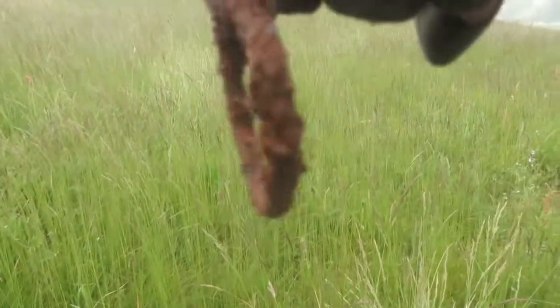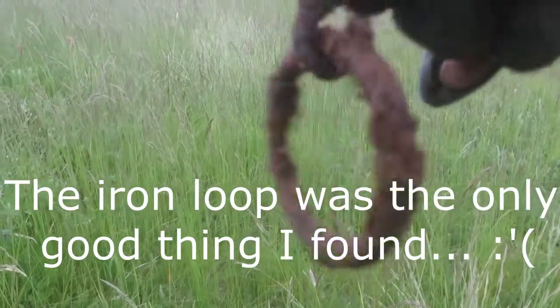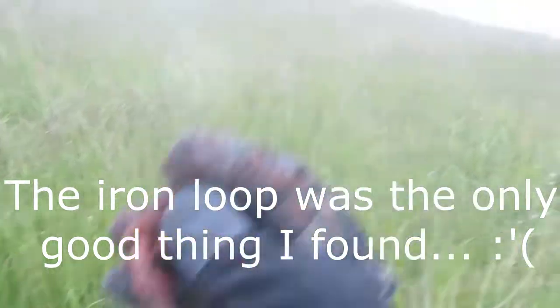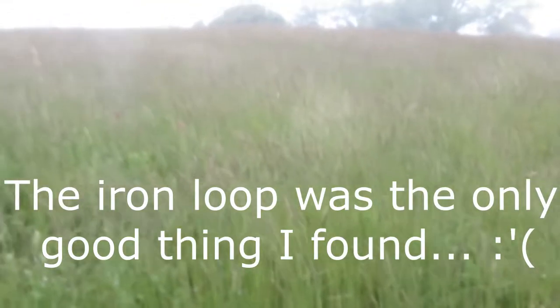Newfoundland silver coins and large cents and stuff like that — so yeah, this is my first good signal, the first good target of this massive field. Let's see what else is around before I run out of time.